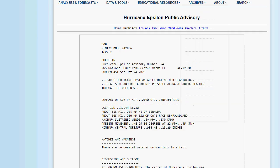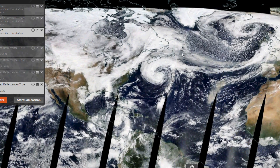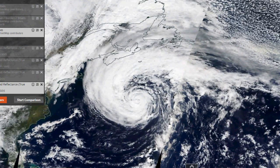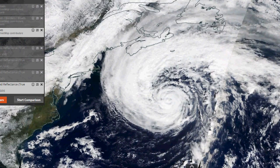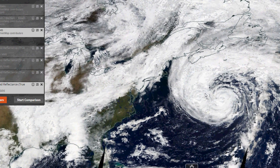Let's look at this on the MODIS satellite — the high-resolution NASA satellite. There it is. You can clearly see it. That is formidable right there. Look at how huge that thing is — you could fit almost the entire East Coast in the whole system. That's how big it is. Quite a monster.